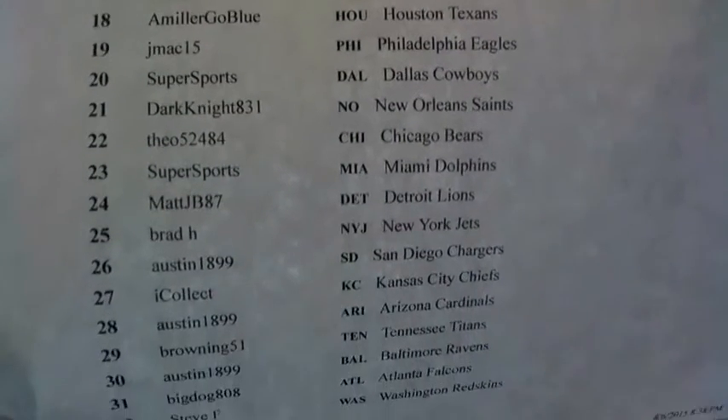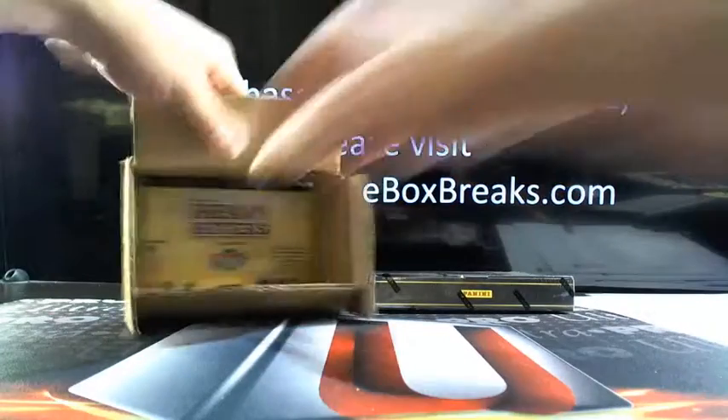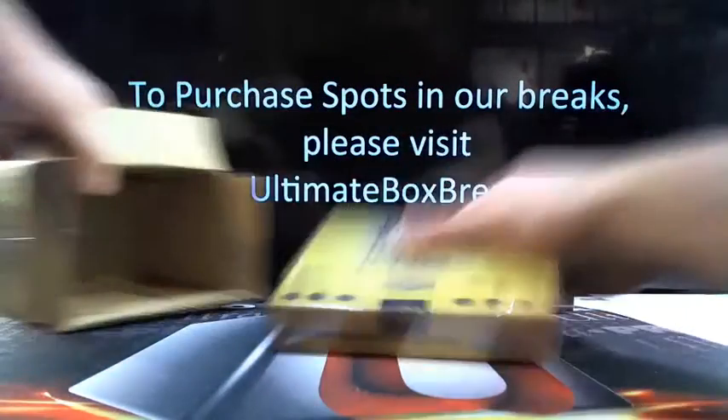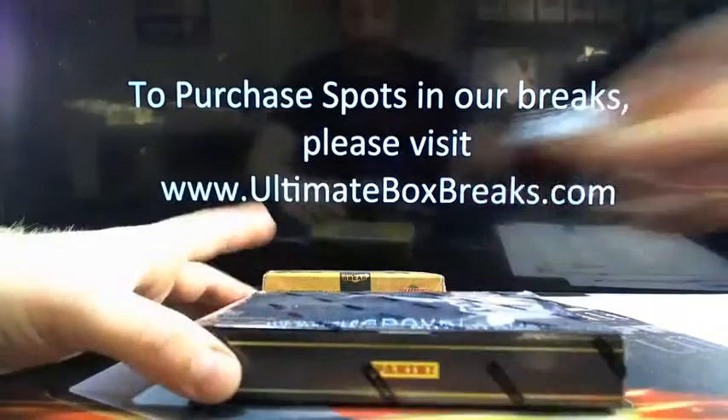I got so many bonuses — all the breaker packs, the gold packs, all that good stuff. All these bonus boxes. There's so much stuff from the national. A lot of stuff just came in today, so I'm going to be working on that non-stop.